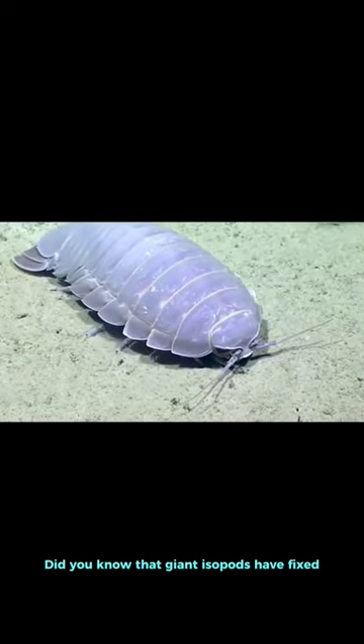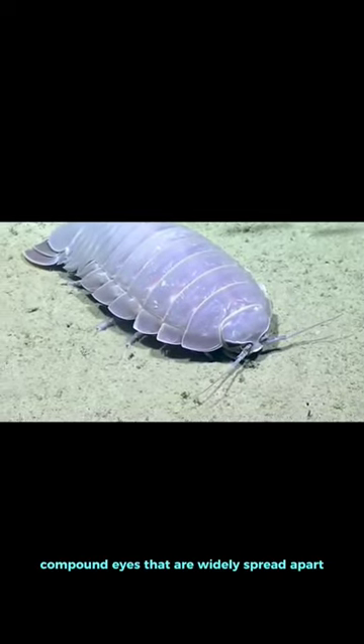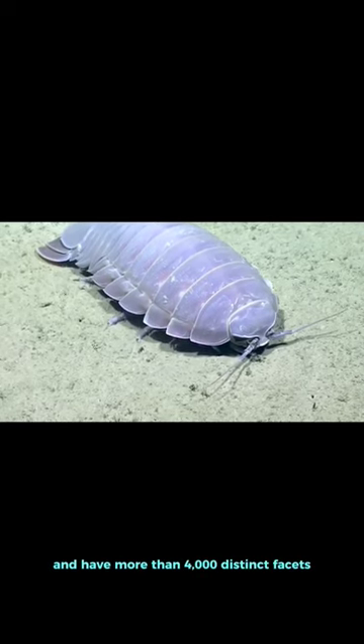Did you know that giant isopods have fixed compound eyes that are widely spread apart and have more than 4,000 distinct facets?